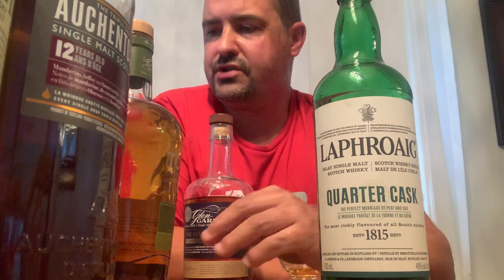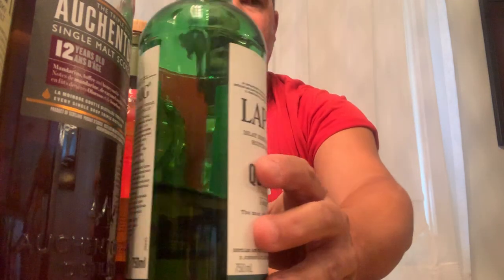Laphroaig Quarter Cask — this is a peat bomb. It's about 90 dollars here in Canada. I really enjoy this peated whiskey — it's more smoky than any of my other Scotches. I can't wait to try more smoky, peaty whiskeys. I really want to try some Octomore, especially the 10.3 versions — I've heard those are very very smoky. I haven't been able to find them at my LCBO, but I've seen them online and on the Bruichladdich site.